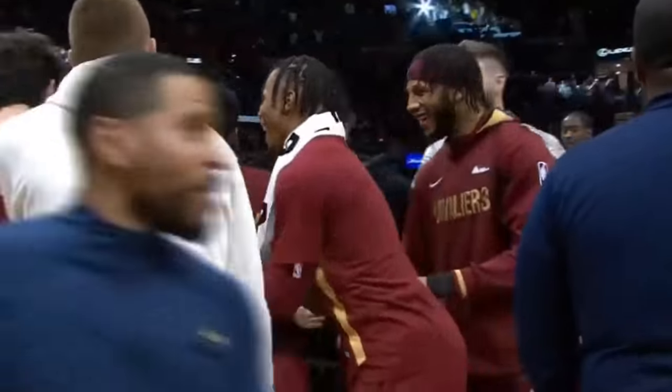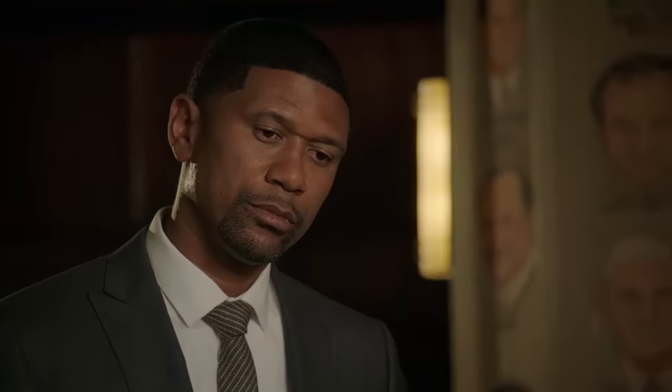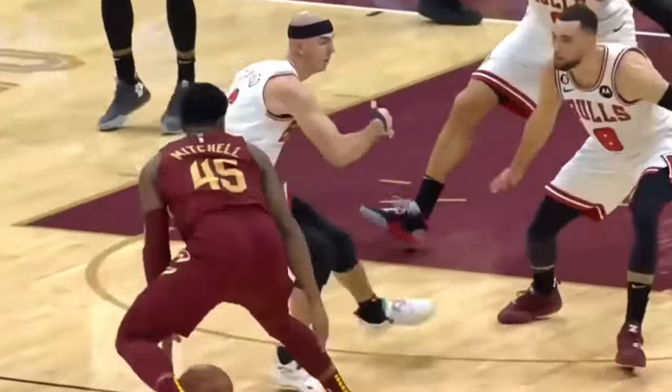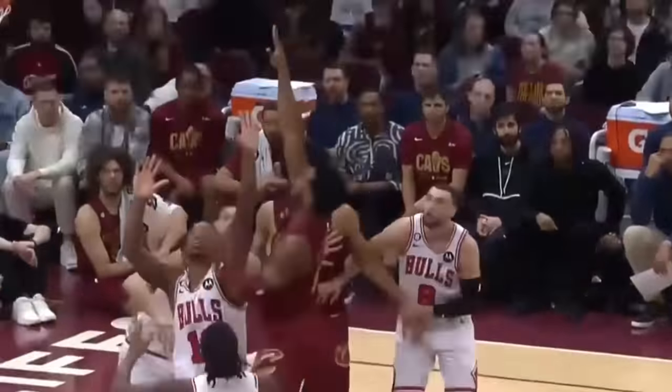Donovan Mitchell just scored the most points in an NBA game since Kobe Bryant in 2006 against Jalen Rose and the Toronto Raptors — displaying he's one of the most explosively crafty bucket-getters planet Earth has to offer. Let's break down why Donovan's so tough to hold in check and how he made history on the North Coast on Tuesday night.